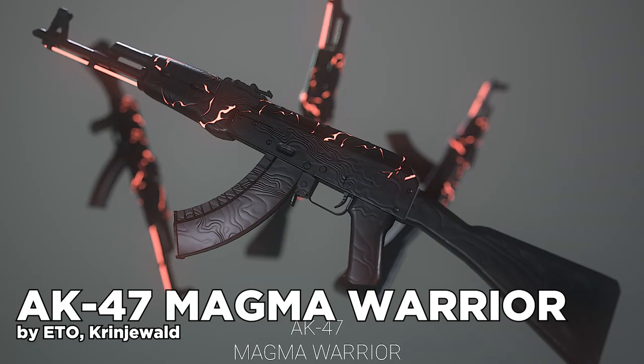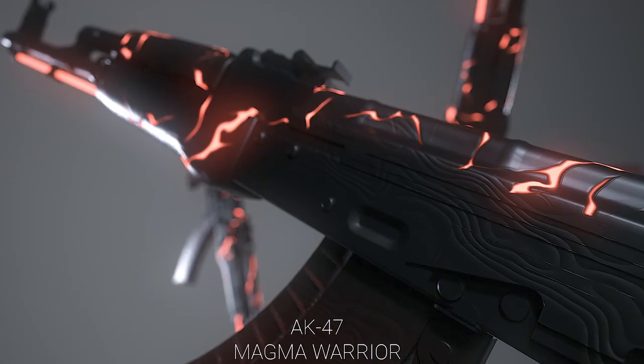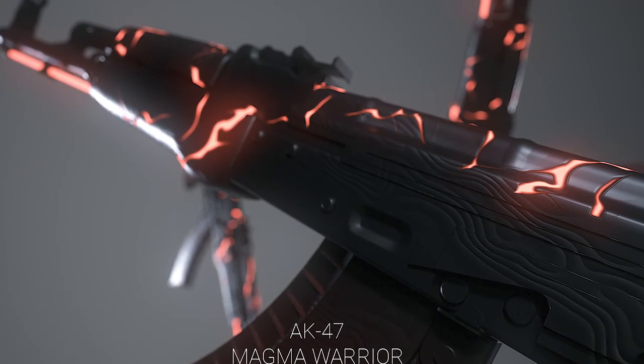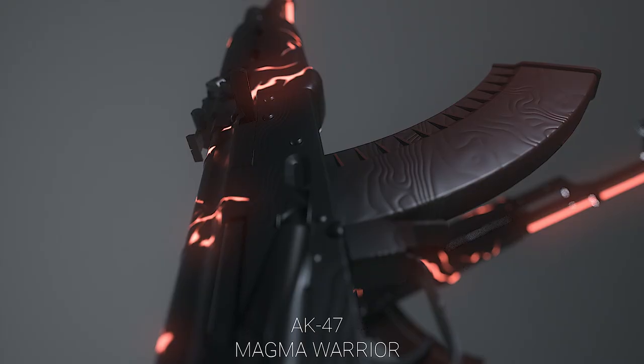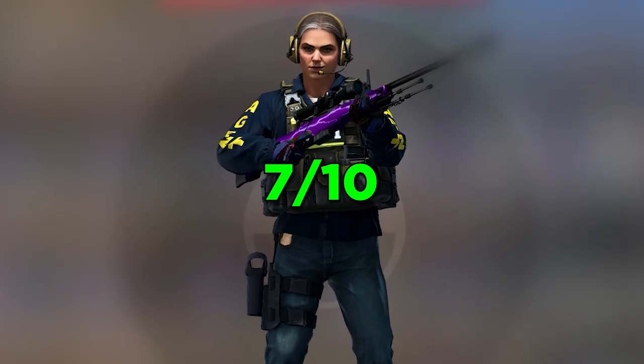Next up we got the AK-47 Magma Warrior. A very simple but good idea — for CS2 this is insane. The only thing holding me back is the fact that we already got the Slate and Red Line, but why not add the Magma Warrior for cool sticker crafts as well. 7 out of 10.